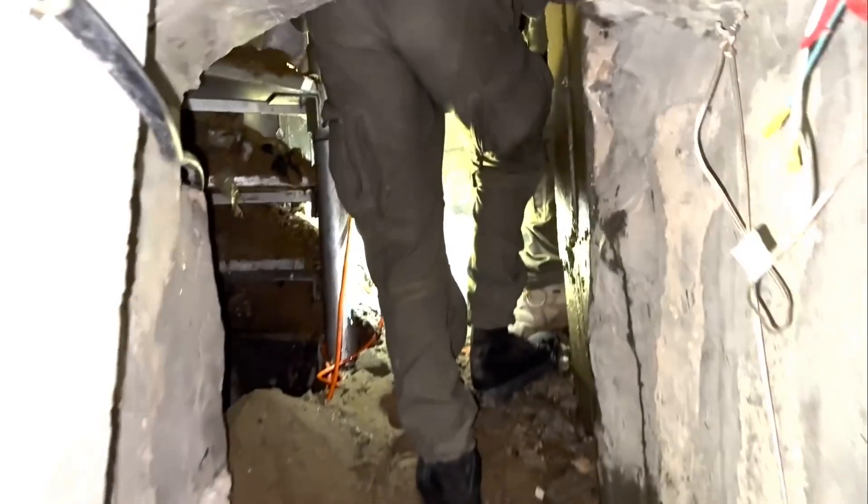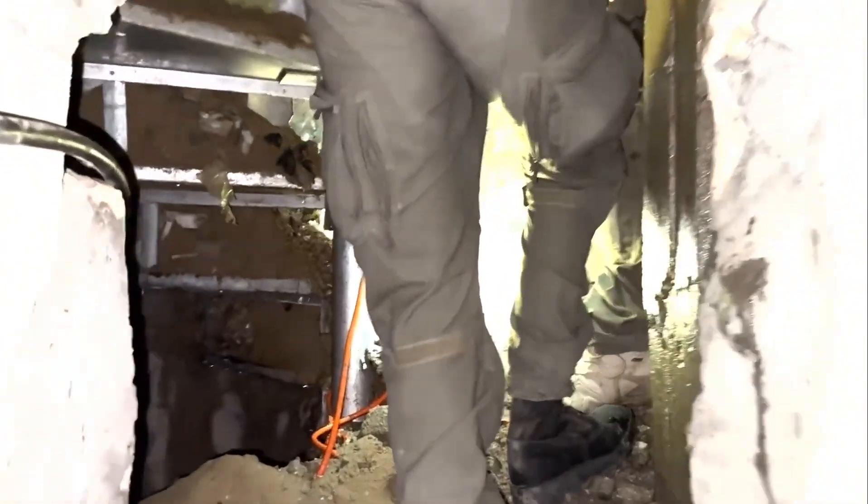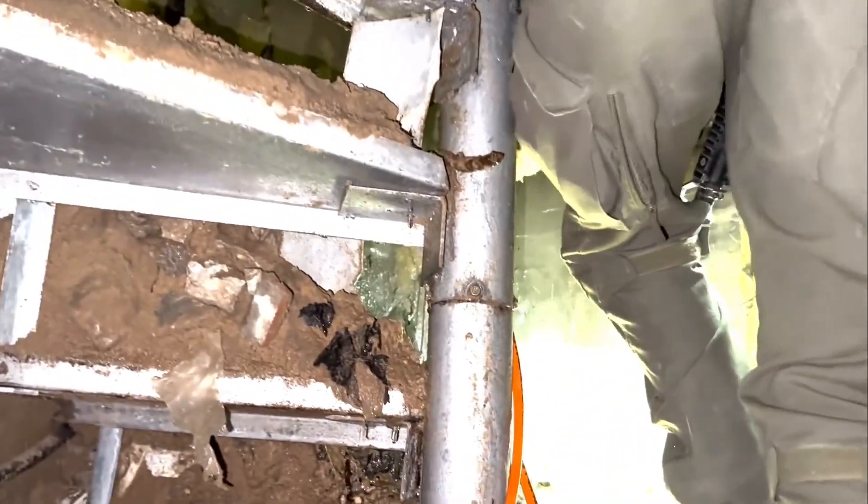This is the way out with the stairs. When we entered with the bulldozer, all the sand fell down, so it's not now available to go up — but we will show you, because you remember the footage we showed with the drone.